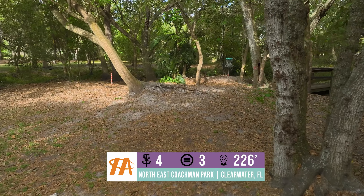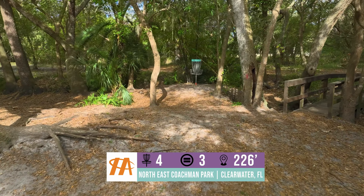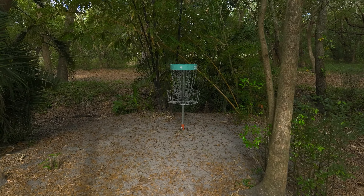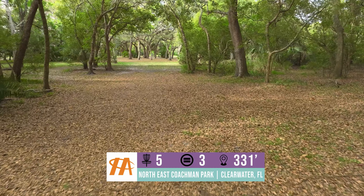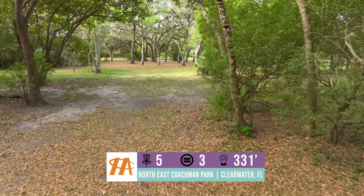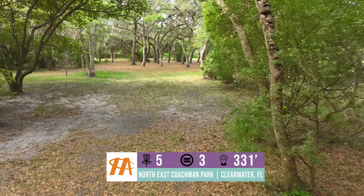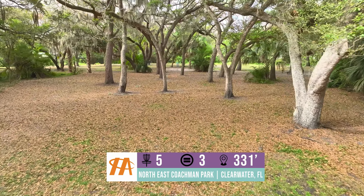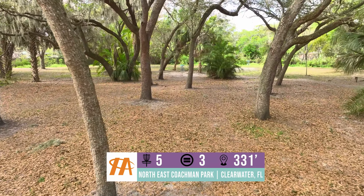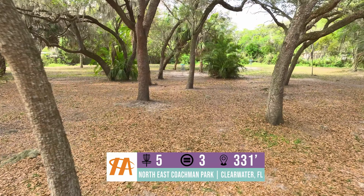Years ago, the Boy Scout troops made the little walking bridges to the next tee for hole 5 — the short tee and the long tee. We really appreciated that. Hole 5 is a nice little 330 foot shot straight through the trees. It doesn't give up as many birdies as you would think. You have to be very strategic with your drive and avoid some of the maturing palm trees by the basket.